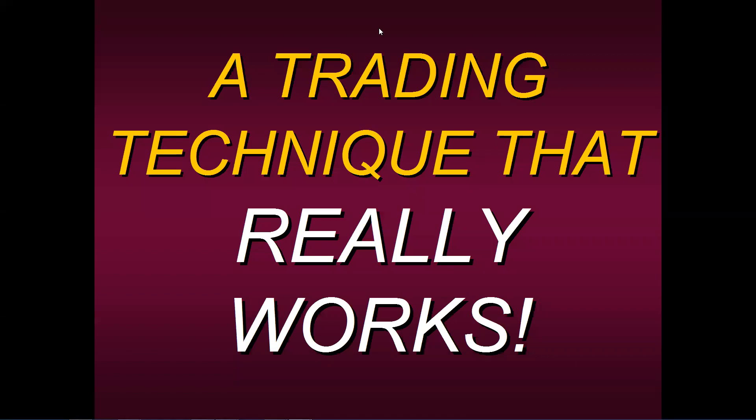Hello, everyone. Welcome to this educational presentation where today I want to talk to you about a trading technique that really works. And when I say really, I really mean really, because this is really simple and you'll see how easy it is to apply. Too many students that we have — new students and people interested in learning our trading techniques — come to us telling us they've spent tens of thousands of dollars on some master system or trading plan that doesn't produce the results they're looking for, the type of results that were promised. Well, I'm going to share with you this technique that really works.